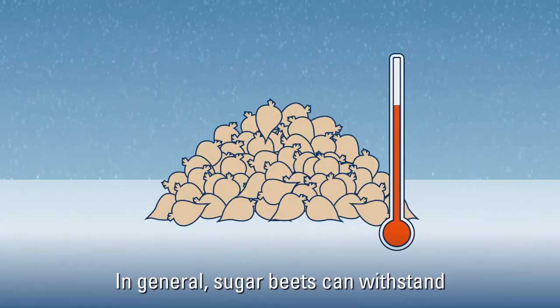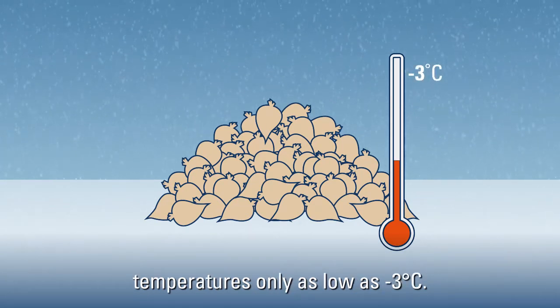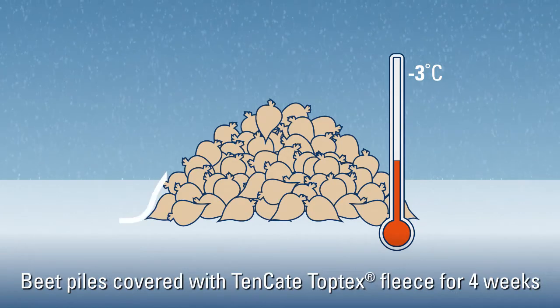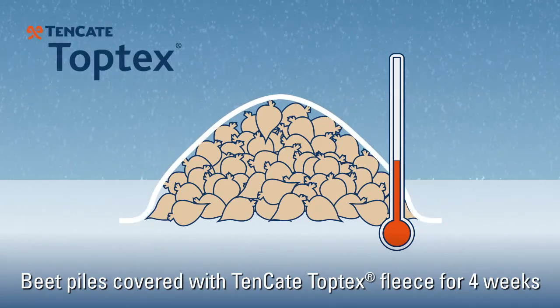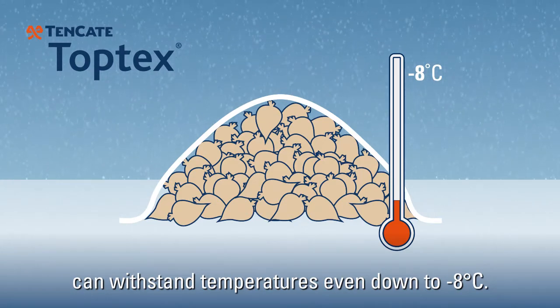In general, sugar beets can withstand temperatures only as low as minus 3 degrees Celsius. Beet piles covered with 10 Kata Toptex fleece for 4 weeks can withstand temperatures even down to minus 8 degrees Celsius.